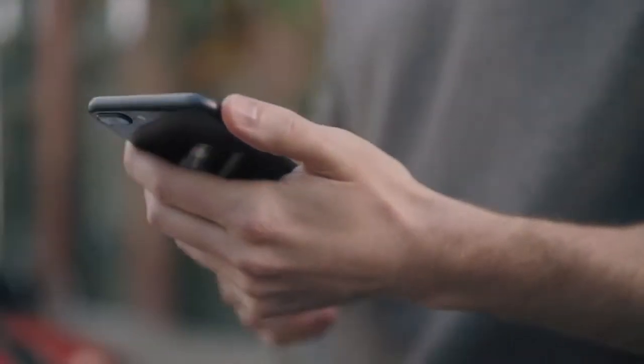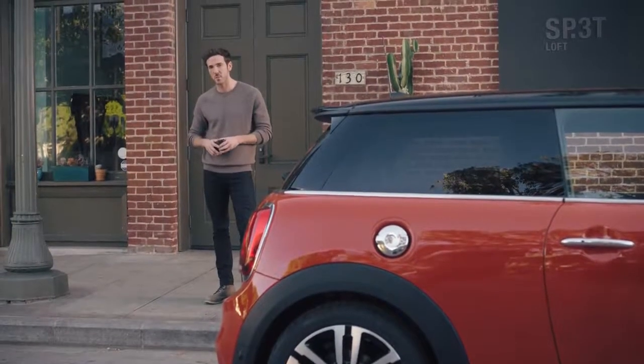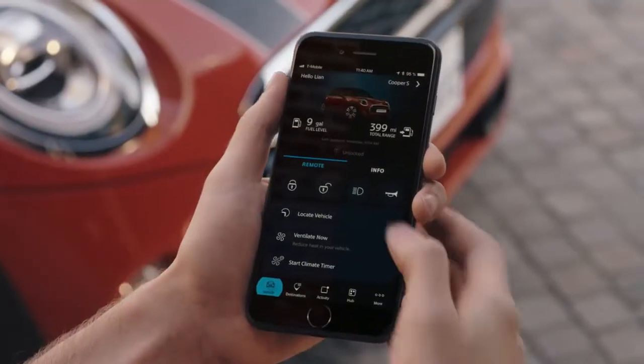Remote Services offers you the possibility to interact with your car. As your MINI now includes a built-in 4G LTE SIM card, you can always check the status of your MINI just by asking it to send you an update to your smartphone — for example, your fuel level, last recorded journey, or map directions to get to your MINI.